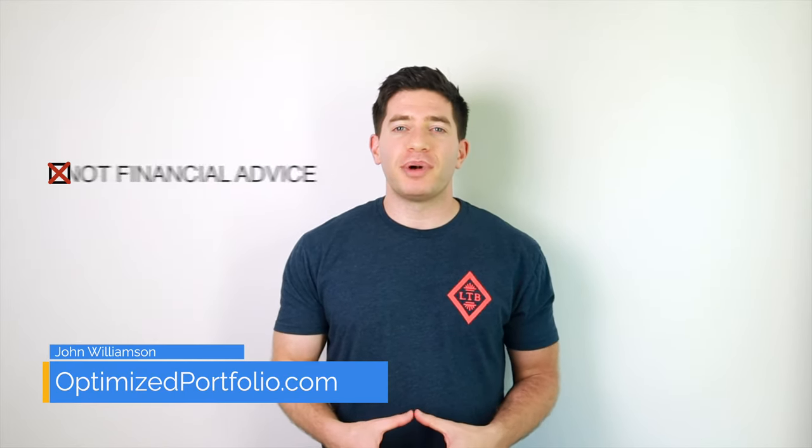The 2nd Grader's Starter Portfolio is a lazy portfolio created by financial columnist Paul Farrell. The portfolio is essentially a Boglehead's 3 Fund portfolio. Farrell proposed that the 2nd Grader's Starter Portfolio, as the name implies, is a good starter portfolio for a young investor with a long investing horizon, using the example of a 2nd Grader who receives a $10,000 gift from his grandmother to invest.